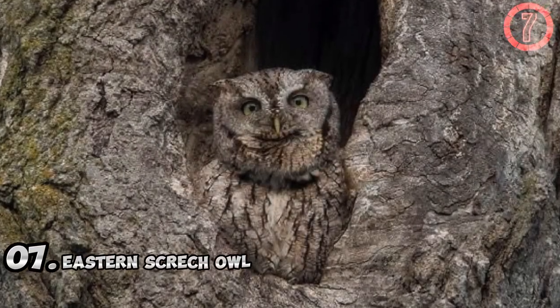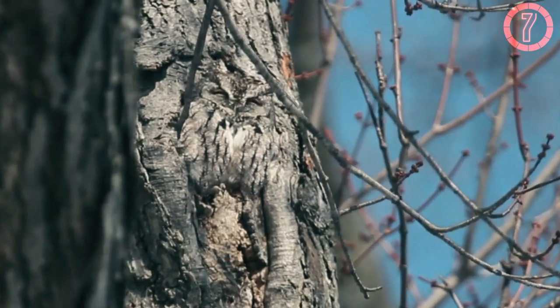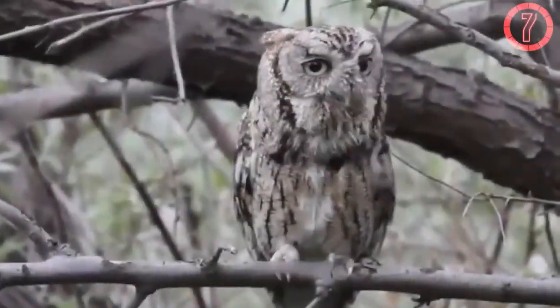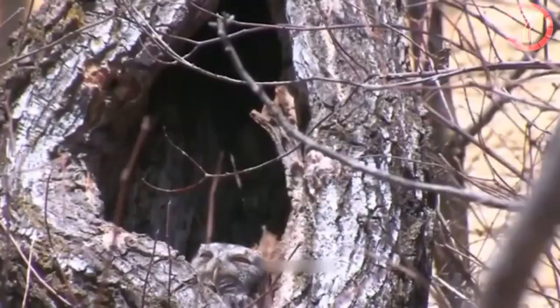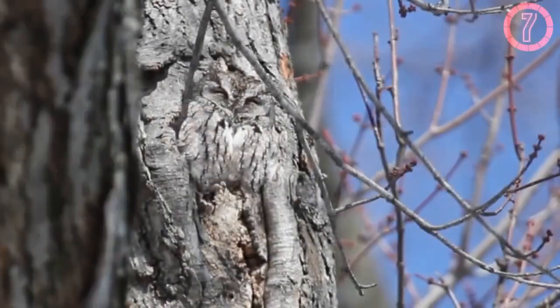Number 7: Eastern Screech Owl. The Eastern Screech Owl, a small owl native to North America, is a master of disguise in forested habitats. It often nests in tree hollows, where its plumage, speckled with shades of brown, grey, and white, mimics the bark of the tree. This camouflage helps it avoid detection from both predators and prey during the day when it is inactive.